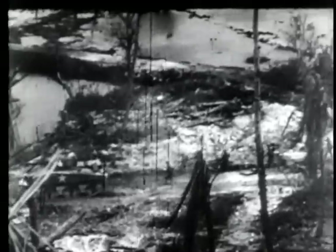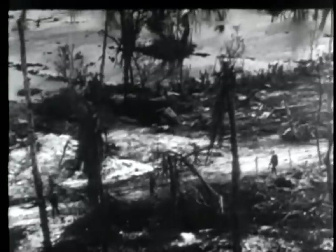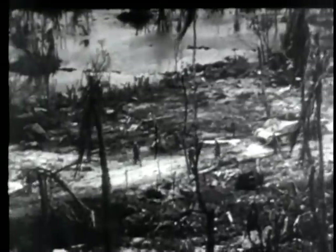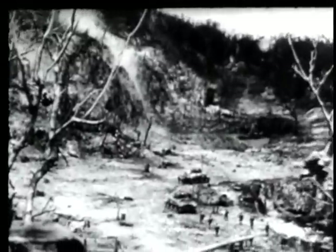Tanks and Marine infantrymen hold precarious positions in the valley. Above them, Japanese troops wait in Gibraltar-like caves, ingeniously hidden, with an interlocking system arranged to give crossfire on all approaches. Nicknames applied to the points of resistance by men of the 1st Marine Division include Horseshoe Hill and Prostitute Ridge.